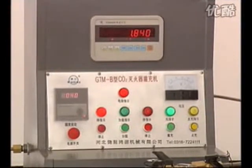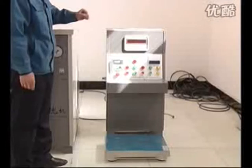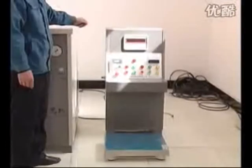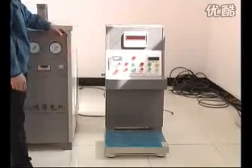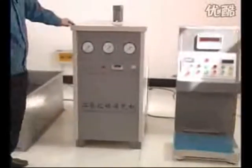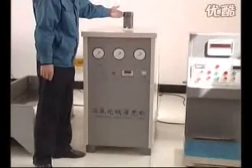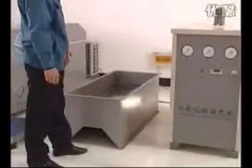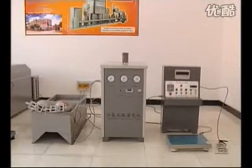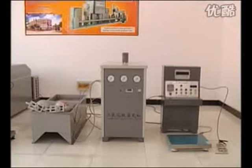GTMB Carbon Dioxide Filler. GTMB type filler for carbon dioxide CO2 fire extinguisher is a special equipment for filling MT2 to MT7 portable extinguisher with carbon dioxide extinguishant automatically. It makes comprehensive use of electronic, electric, and mechanical techniques and renders the whole filling process safe, reliable, simple in operation, accurate in filling quantity, and highly efficient.